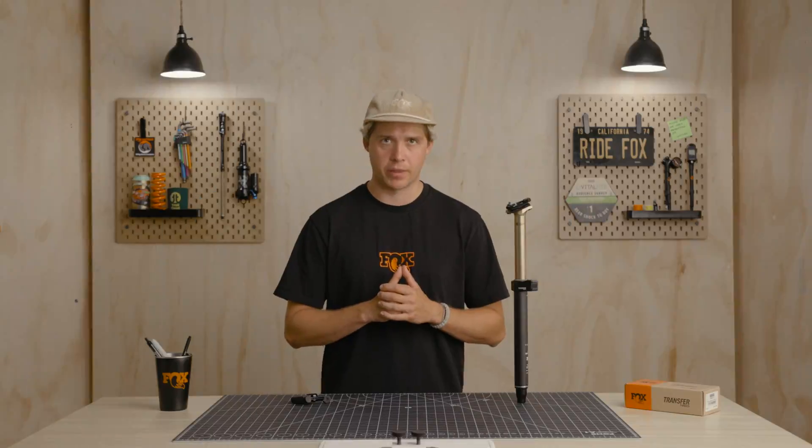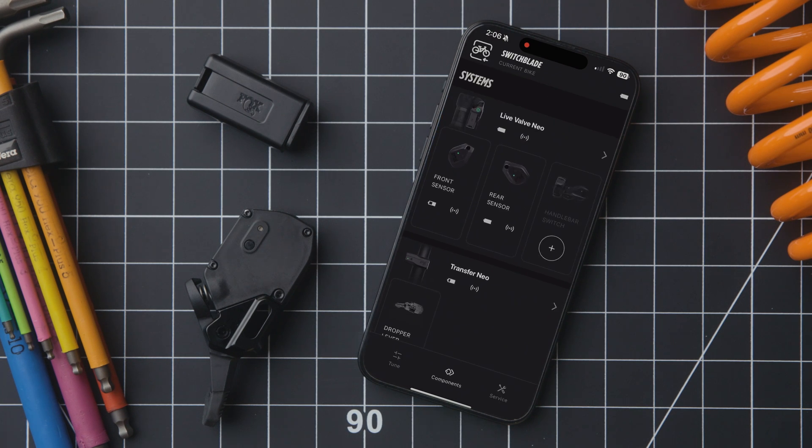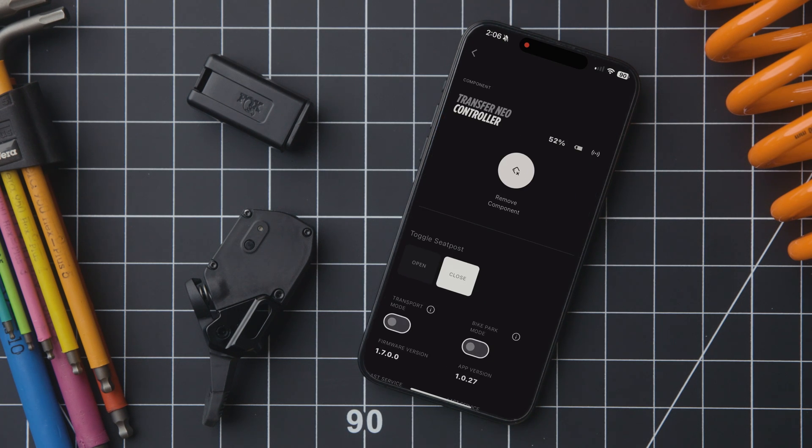Transfer Neo is fully supported by the RideFox bike app, meaning riders can quickly access an overview of Transfer Neo components, download firmware updates, and activate useful features like Bike Park mode.